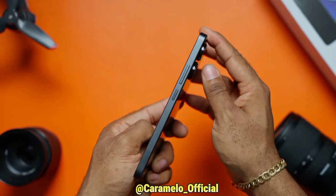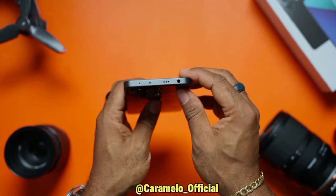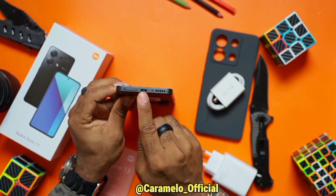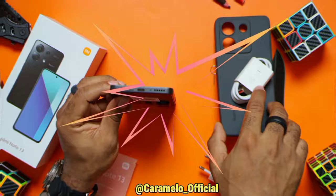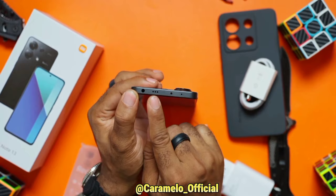You get a flat-sided design, flatter than last year, with a rendered AG finish similar to last year's design. You will also see a hybrid SIM tray positioned at the bottom, alongside the microphone opening and a down-firing speaker. The top has a secondary speaker and a secondary microphone.